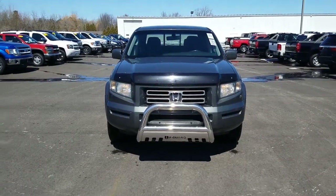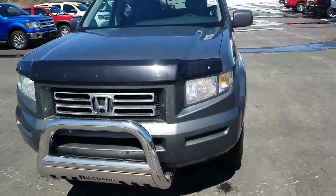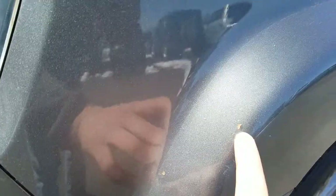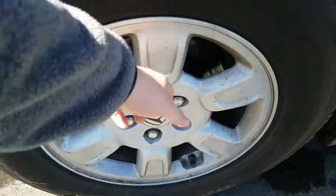Hey, this is Kate at Schaefer Chevrolet here to show you the video of this 2007 Honda Ridgeline. There are a couple of paint chips right here on the wheel flare. The tires are in good condition, and it has metal alloy wheels.